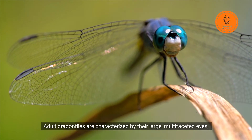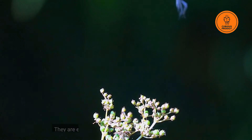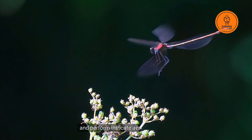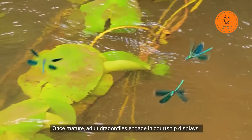Adult dragonflies are characterized by their large multifaceted eyes, strong and transparent wings, and brightly colored bodies. They are expert flyers, known for their ability to hover and perform intricate aerial maneuvers.